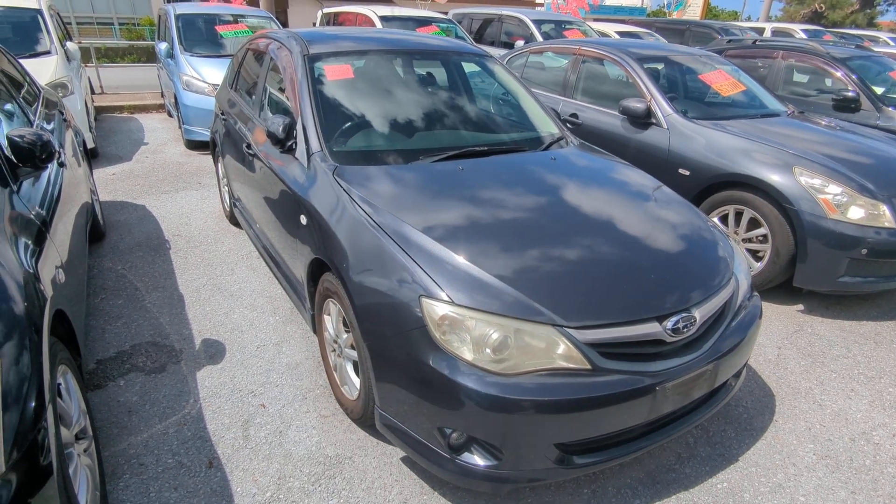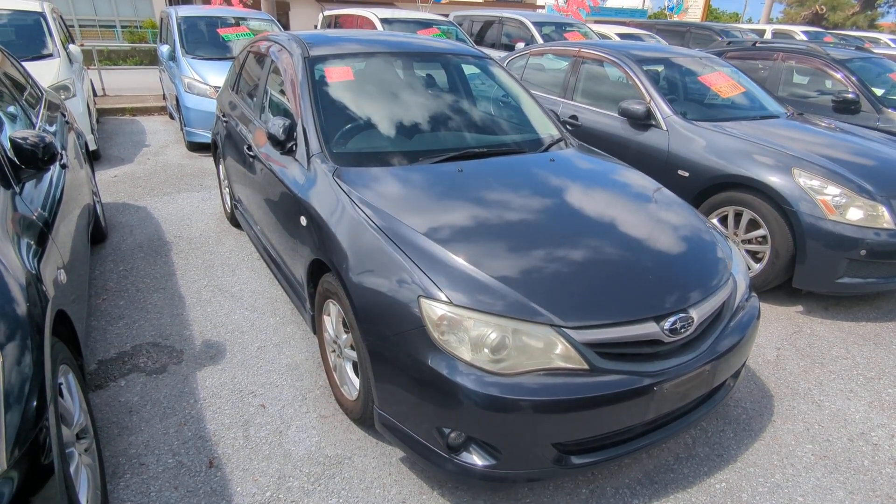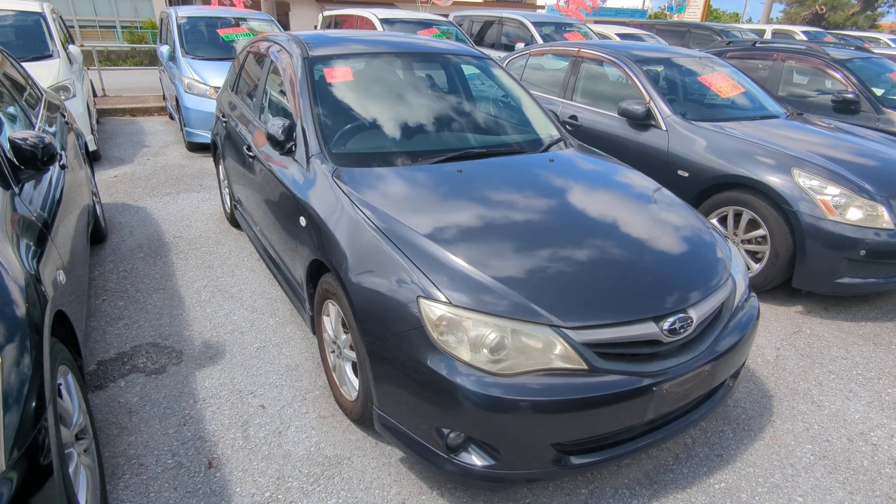Today I'm going to show you this 2010 Subaru Impreza wagon that just came in. It's got 95,000 kilometers on it, which is about 59,000 miles.